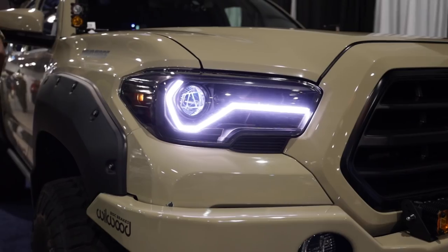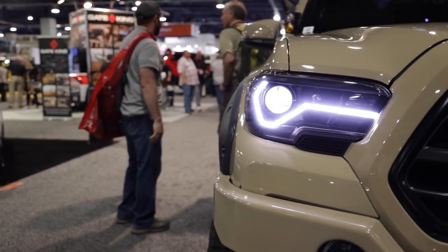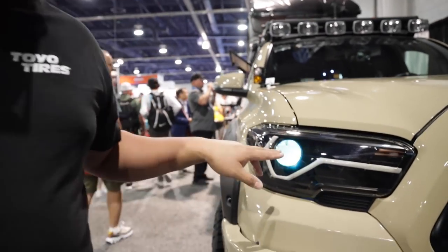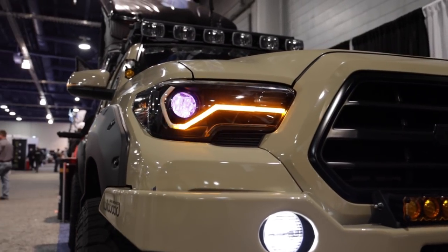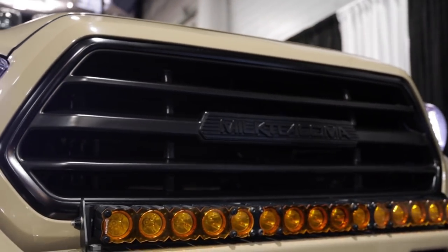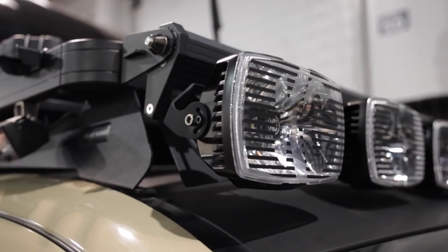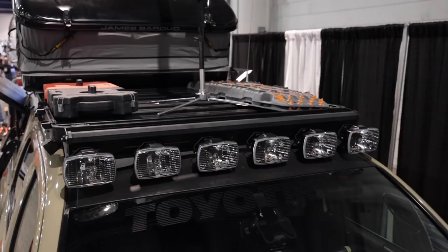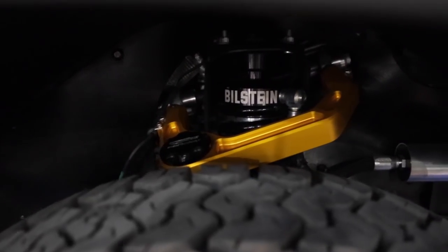Starting up front, we have the custom grille with a 3D-printed emblem to call us out, KC lighting all the way around. We have the Flex light bar — a 30-inch up front — and then the G46 light bar up on top with the Front Runner roof rack. The upper control arms are from Kibbe Tech — they're awesome. We're running Bilstein 8112s in the front and 8100s in the rear.